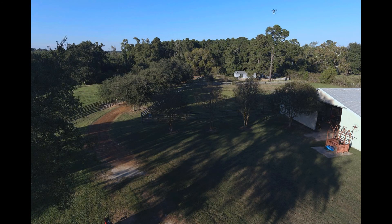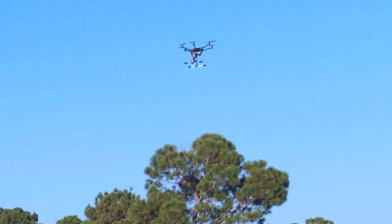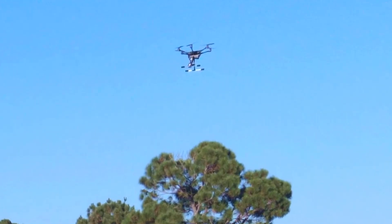Our H520 is looking for a Typhoon H. You can probably see it in the top right-hand corner. We enlarge that E90 picture to show the Typhoon H up close.